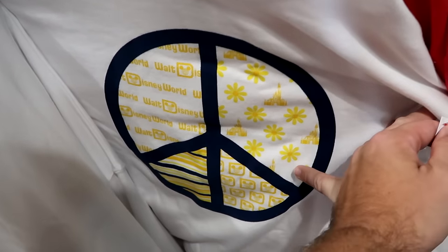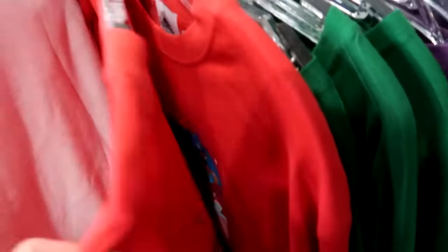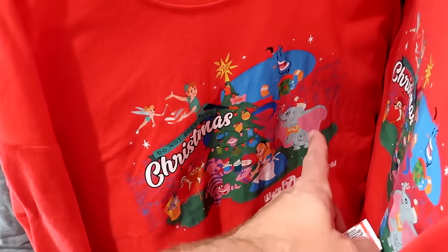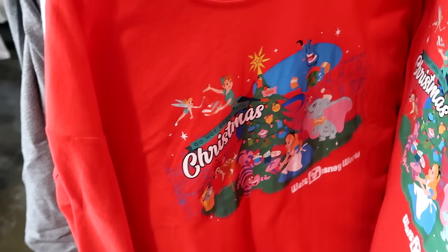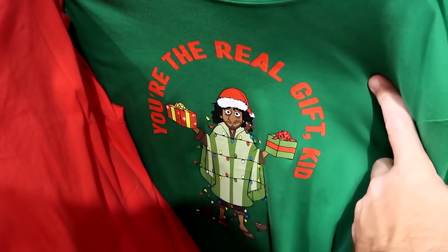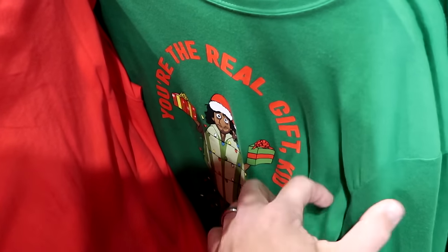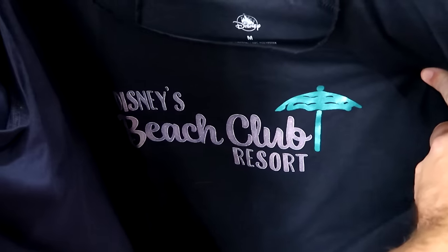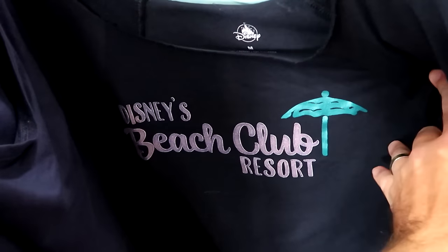Also available is last year's Christmas long-sleeve shirt reading 'Do Not Open Till Christmas, Walt Disney World' featuring Dumbo, the Genie, Peter Pan, and more characters — $10, down from $40. Another Christmas shirt reads 'You're the Real Gift, Kid' — long sleeve, adult size, featuring Bruno wrapped in Christmas lights — $10, down from $40. A long-sleeve shirt from Disney's Beach Club Resort with an umbrella graphic is $15, down from $37 and comes in many sizes.